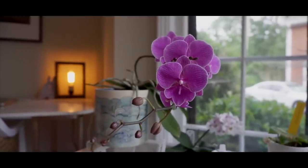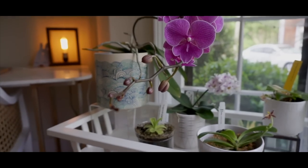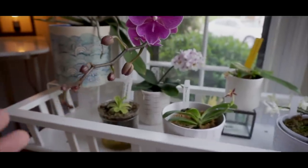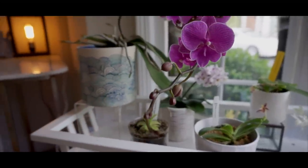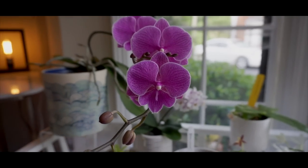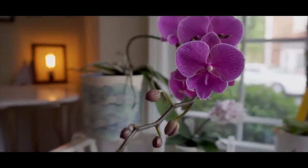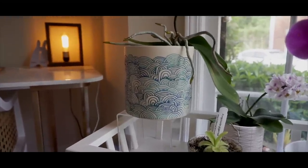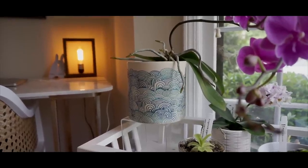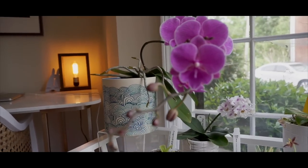Kicking off this What's in Bloom segment is this No ID Broad Lip Phalaenopsis. It's a little wonky — this spike, that is — because I keep moving it from different places trying to figure out where best to keep it. I didn't stake it up so it's kind of awkwardly grown, and I made it worse by moving it back and forth. But it's still looking really nice. I finally figured out what to do with this pot that I got from Etsy — I think it looks really nice with this purple bow.